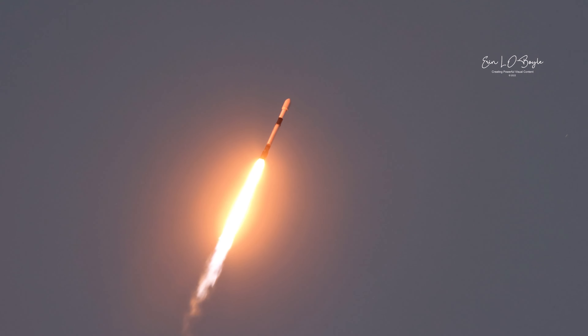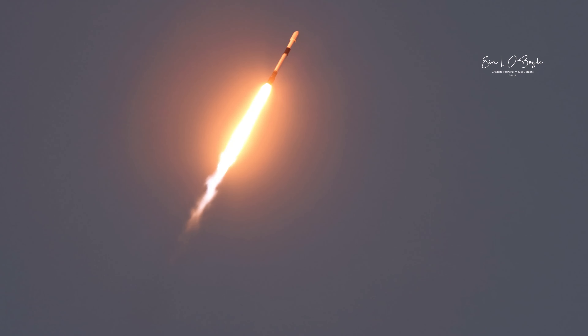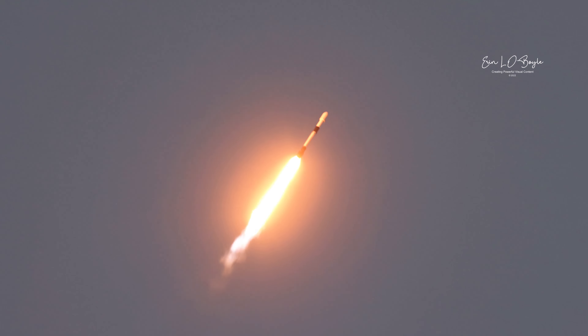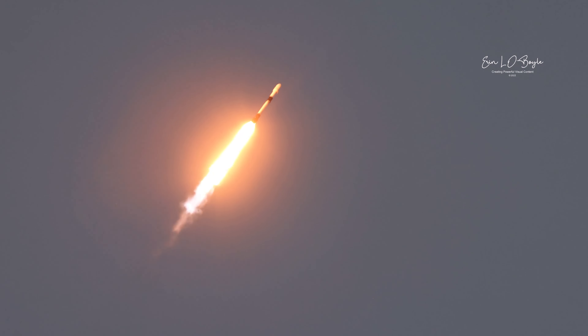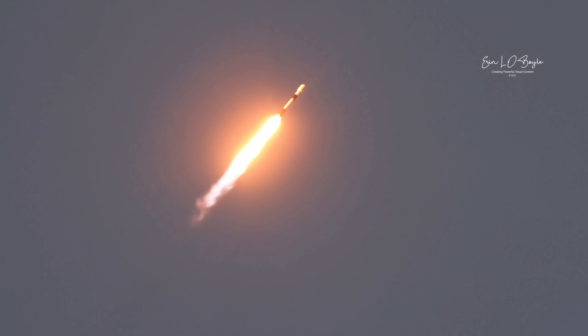We've begun what's called a gravity turn, so we're beginning to move the rocket horizontally. We're still going up, but we're also going horizontally out over the Atlantic. Falcon 9 is supersonic. At this point, we're just a few seconds away from maximum dynamic pressure — max Q — right after we get supersonic.